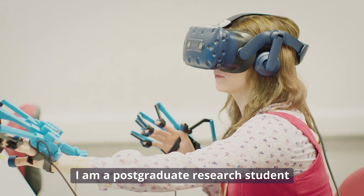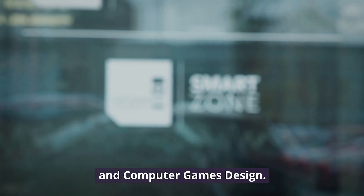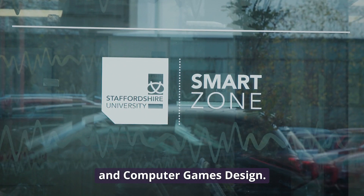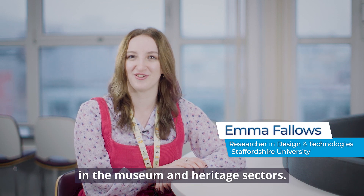I'm Emma Fallows, a postgraduate research student at Staffordshire University, and my background is in games art and computer games design. My research explores how virtual reality and haptic technologies can better engage viewers in the museum and heritage sectors.